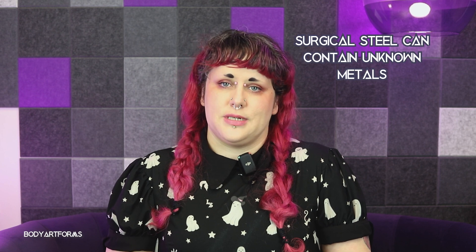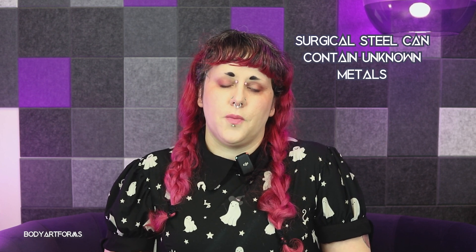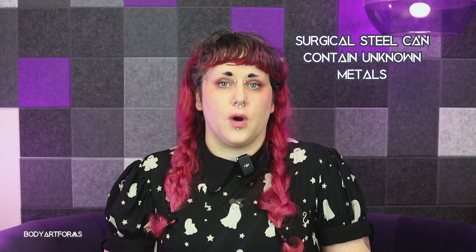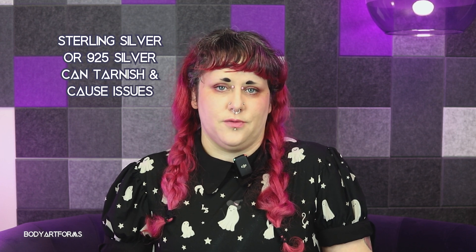Next up is surgical steel. Just because it has the word 'surgical' doesn't mean it's safe. There's no formal grading for surgical steel, so while some implant grade steel will work for many people, some less expensive options may contain nickel or other alloys that can be harmful to your piercing.